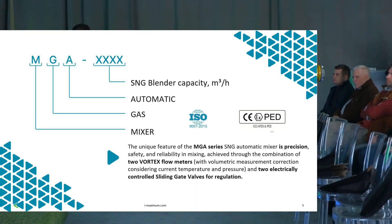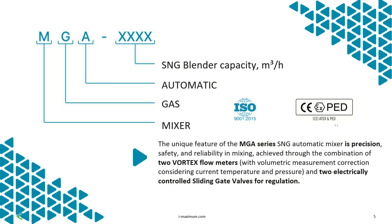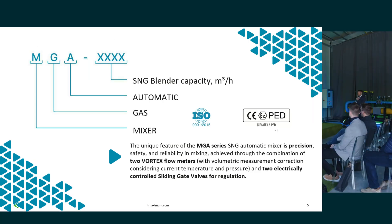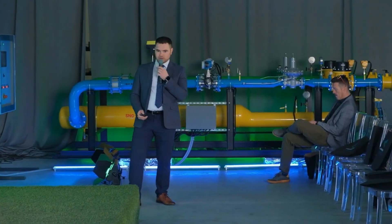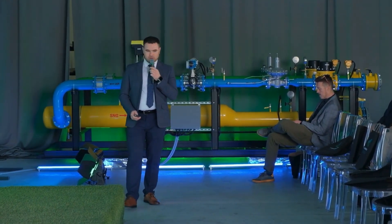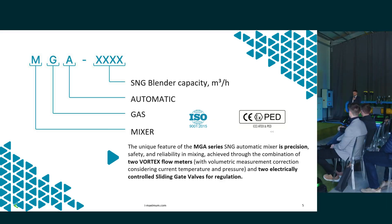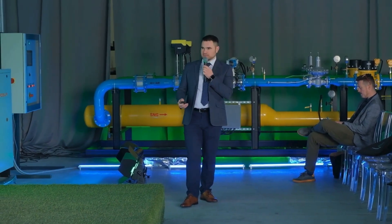Where do we get this abbreviation from? This acronym MGA — MGA is our blender. It stands for Mixer, Gas, and Automatic. S&G T4X. This is a unique automatic blender that can control the mixture in real time, opening the appropriate valves and equipment to maintain those necessary parameters. We use vortex flow meters which control pressure and temperature, along with two electrically controlled SineGate valve-type control valves. We'll go through all the parameters of this blender in detail shortly.